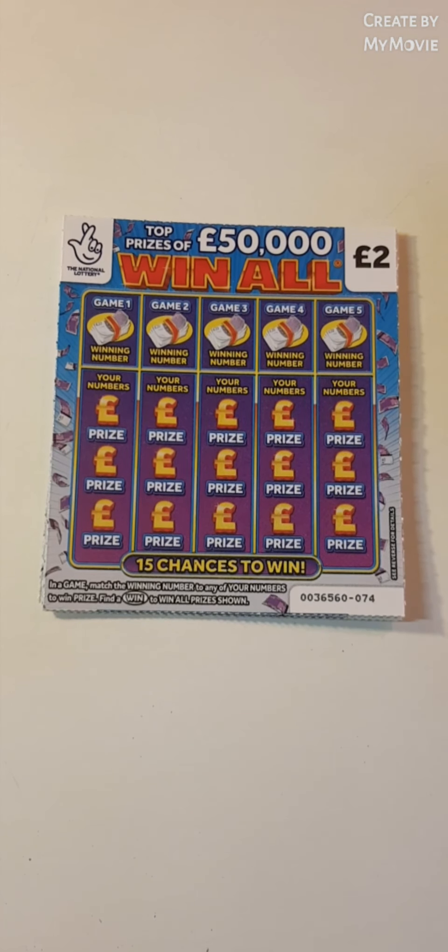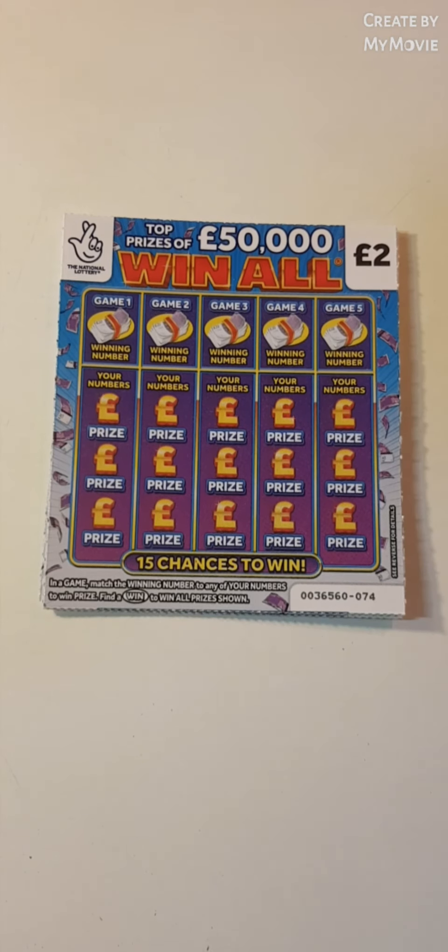Hi there guys, Mr. Air Scratch here. So we have five of the Win All scratch cards — two pound cards.